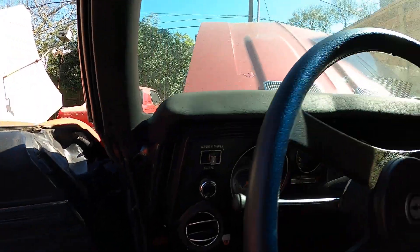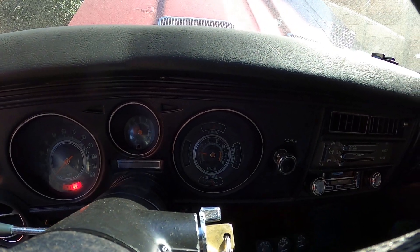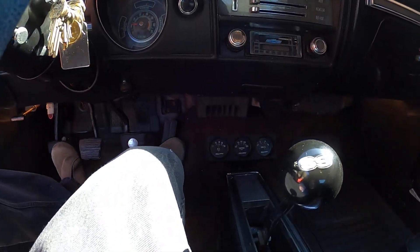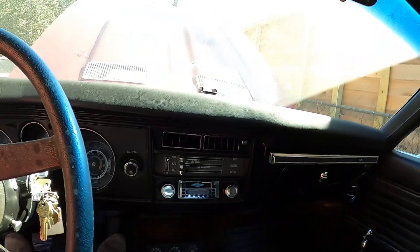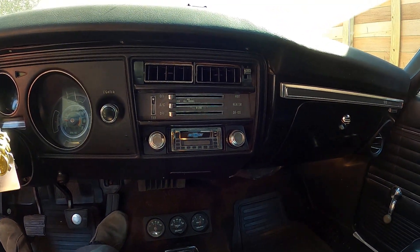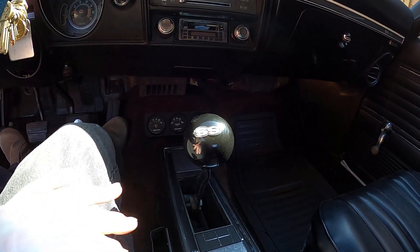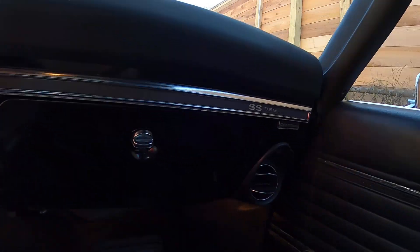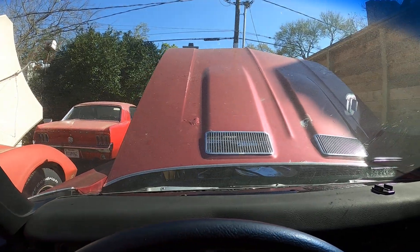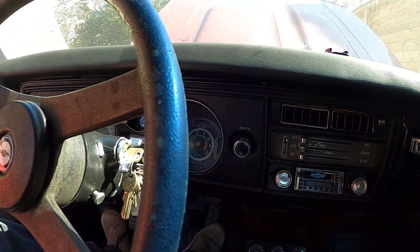So far so good. The battery's obviously holding up — sitting at 14 volts, had to charge it. Everything's original on this car other than the aftermarket radio. This thing's fun, it gets up and moves. I even found an SS shift knob. It was originally a 396, but you can see the rust coming through in there — that's not good. Well, once again, there you have it.